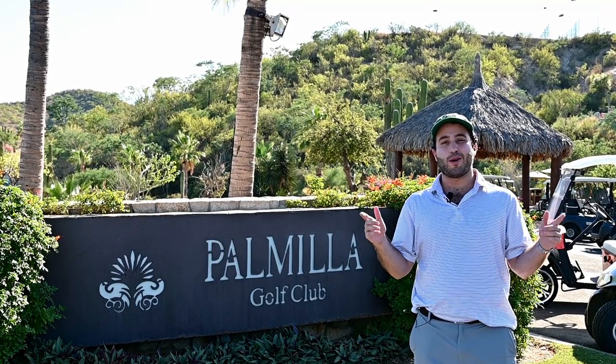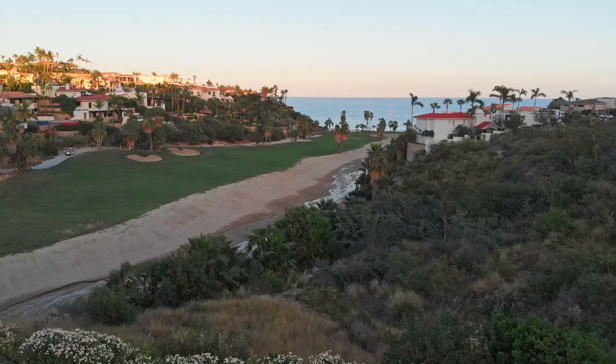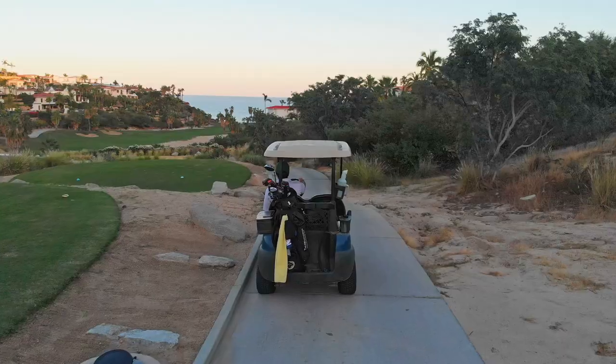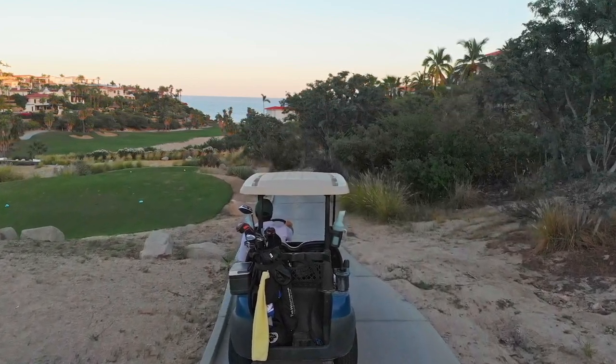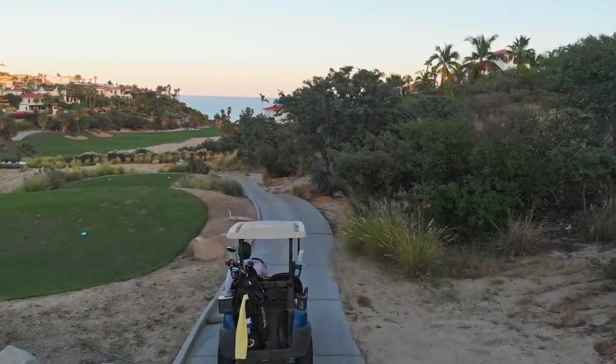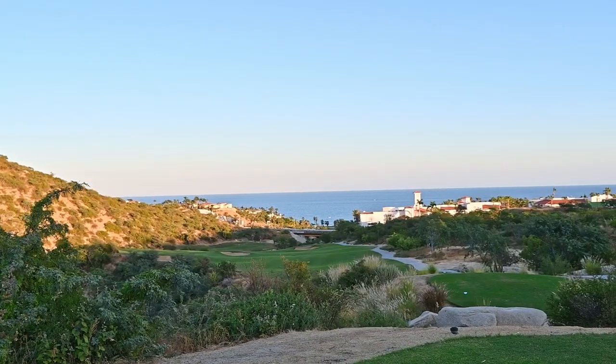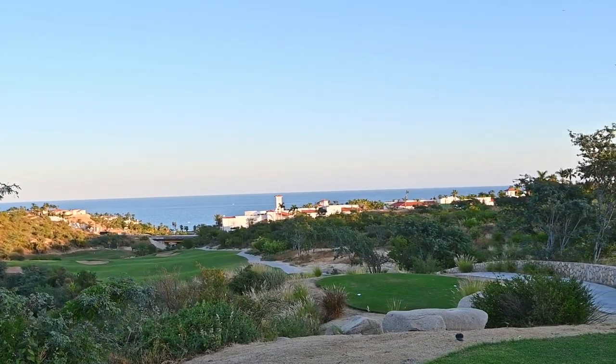Welcome to Palmier Golf Club in Los Cabos, Mexico. The Palmier Golf Club is right in Villas del Mar's backyard. The well-known Palmier Golf Club has 27 holes, all with amazing views of the surrounding mountain and desert terrain, full of centuries-old cardone cacti and backdrop views of the Sea of Cortez.